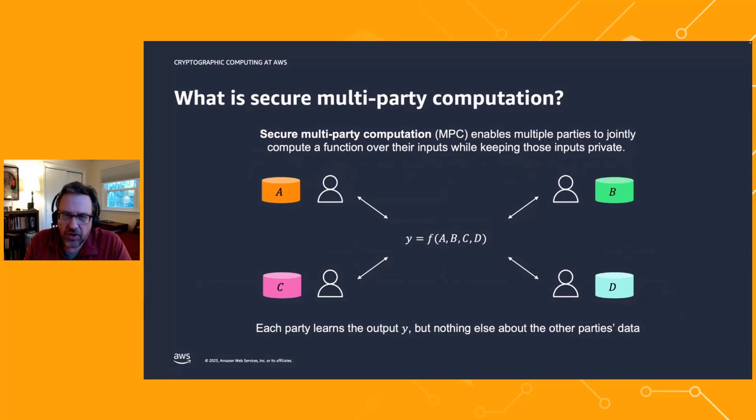Secure multiparty computation allows multiple parties to jointly compute a function over their inputs while keeping those inputs sensitive. Here I'm showing four parties with data sets A, B, C, D, wanting to compute some function F to produce an output Y. Each party learns the output Y but nothing else about the other parties' data. Going back to the bank example, this function F is the fraud detection ML model, and Y is the trained model — at the end, the four parties learn the trained model but nothing else.